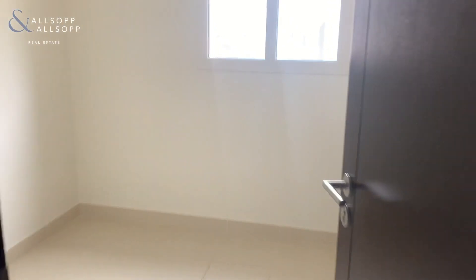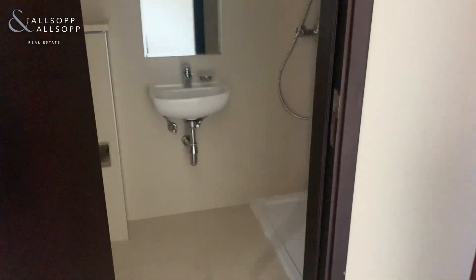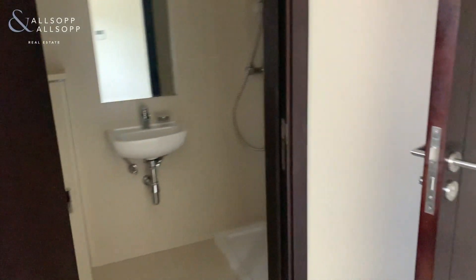Here's the maid's room — obviously a bathroom, plenty of size, comfortable living for your helper or your nanny.